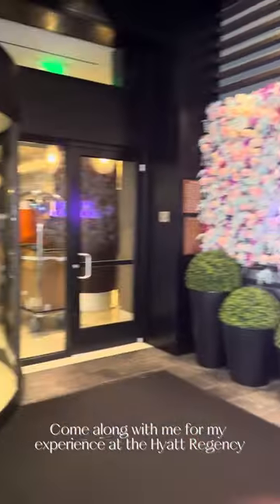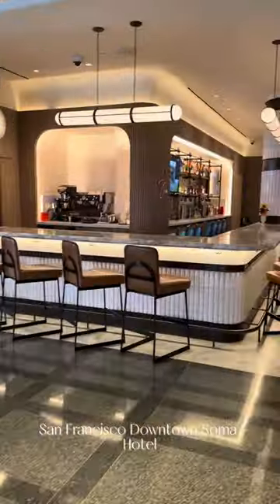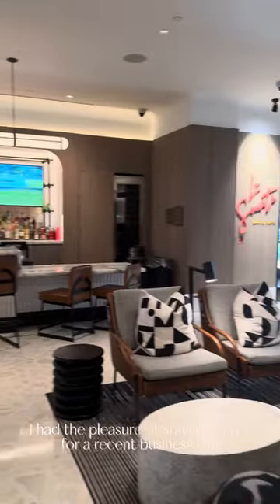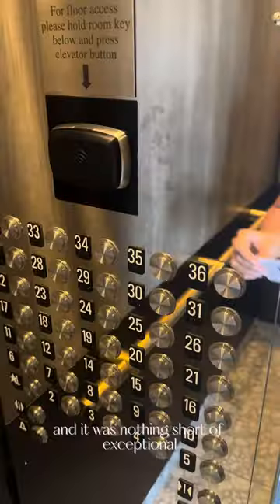Come along with me for my experience at the Hyatt Regency San Francisco Downtown Soma Hotel. I had the pleasure of staying there for a recent business trip and it was nothing short of exceptional. Just look at their beautiful lobby and bar area.